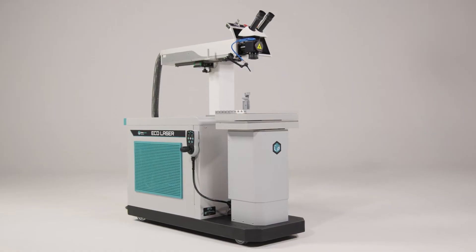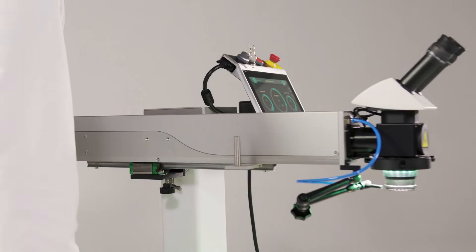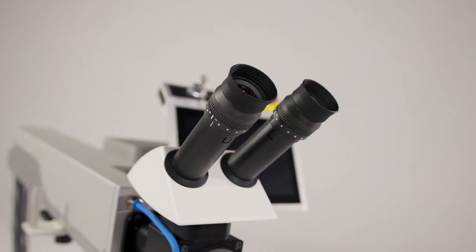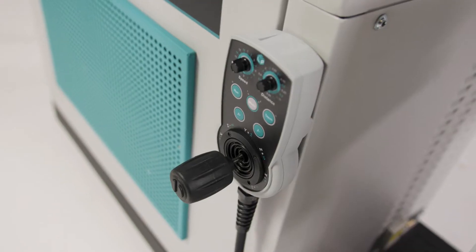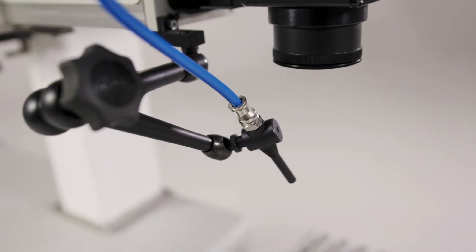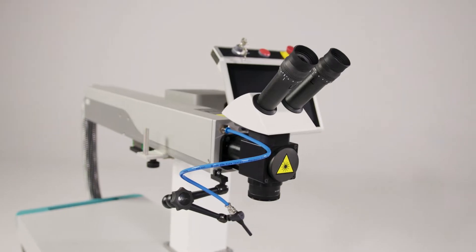Our eco-laser machine provides not only reliability but also flexibility in your workshop. With intuitive semi-automatic systems, it allows for much higher weld quality compared to conventional methods, increasing productivity at an affordable price.